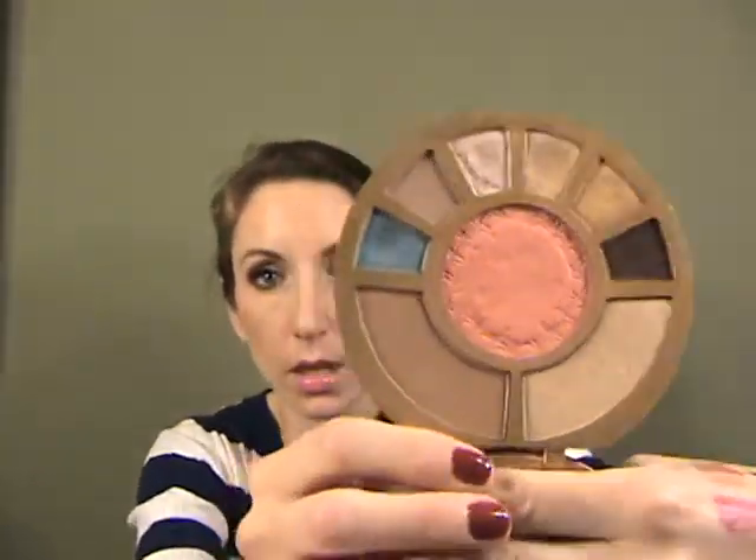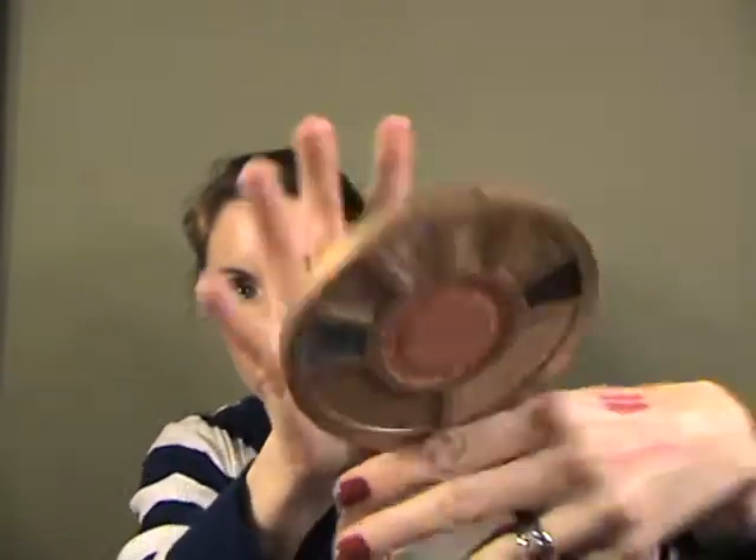I have my Too Faced Primed and Poreless — I've talked about that before. I'm bringing the Naked 3. I'm also bringing this Tarte Aqua Lilies palette — it's well-used and loved, but it has really great colors for warm weather. I have my NARS concealer, a new NARS blush I picked up today that I want to share, and my Eve Pearl under eye product.